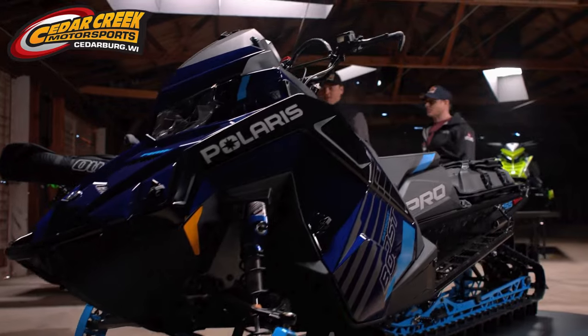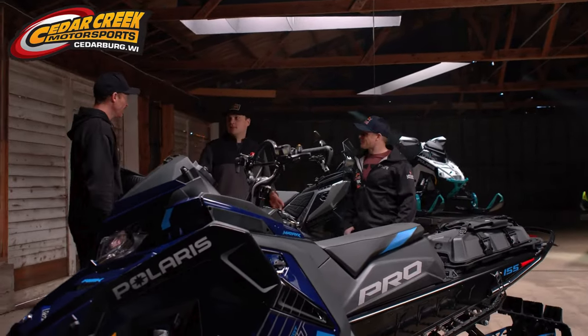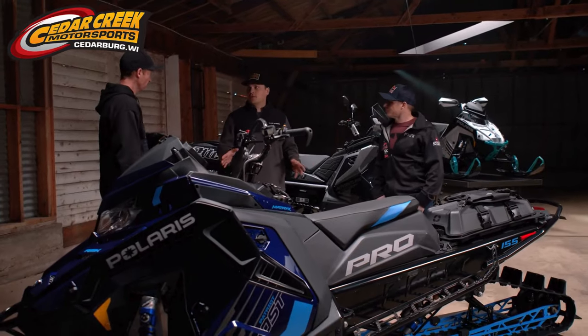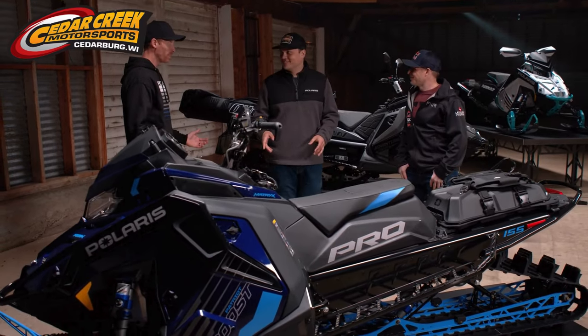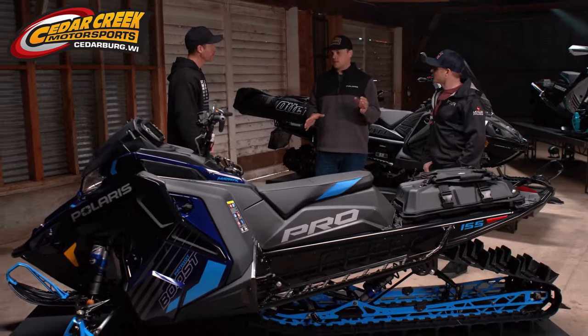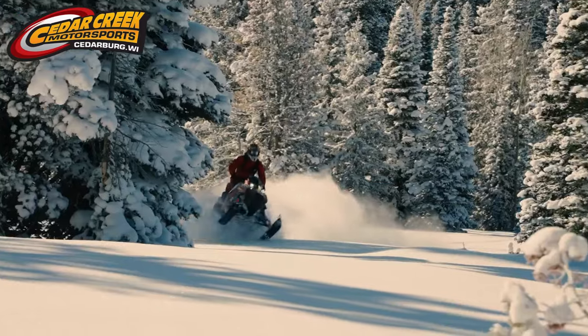Pro RMK and RMK Chaos — the absolute best mountain sleds on the hill — got even better for 2025 and lighter too. Up to seven pounds lighter on Pro RMK and RMK Chaos with some really cool ergonomic updates and experience updates that make your day out in the backcountry even better.